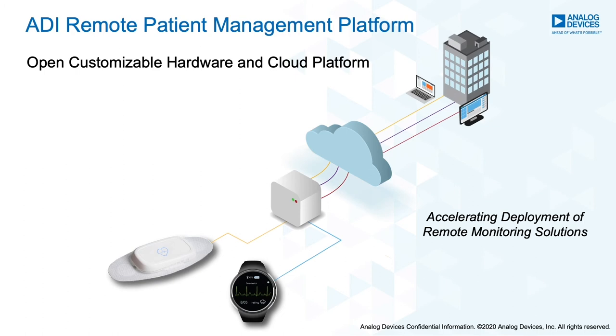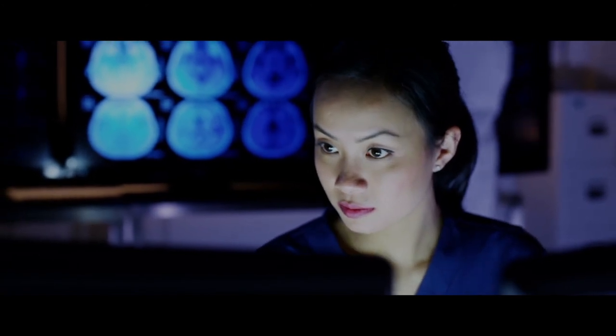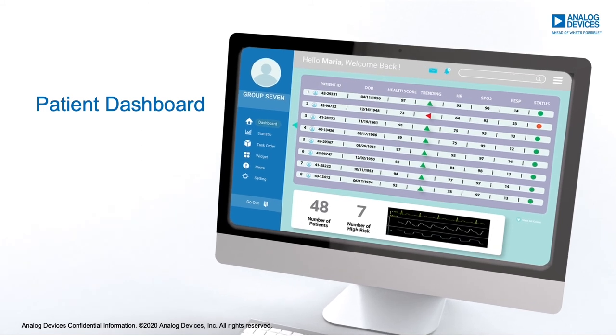Customizable data analytics modules and interfaces manage displayed data and alarms, and allow care providers or study administrators to view trends and better understand their patients. The main dashboard provides a summary of enrolled individuals, trending health statistics, and programmable alarms.